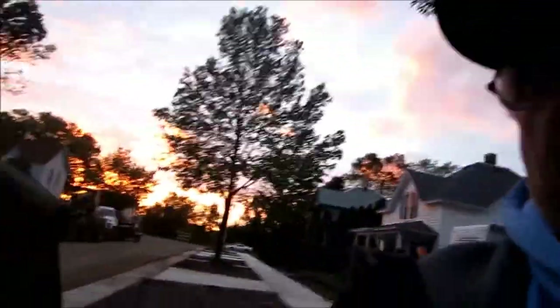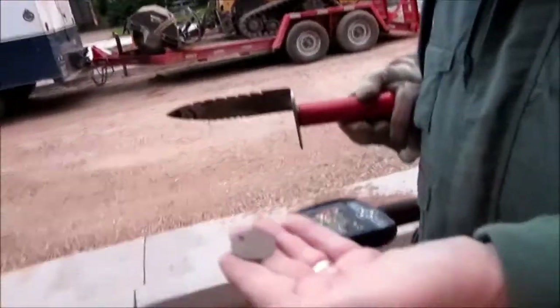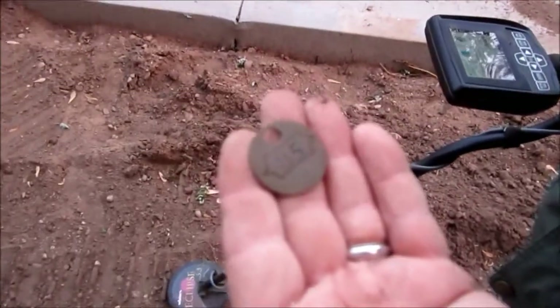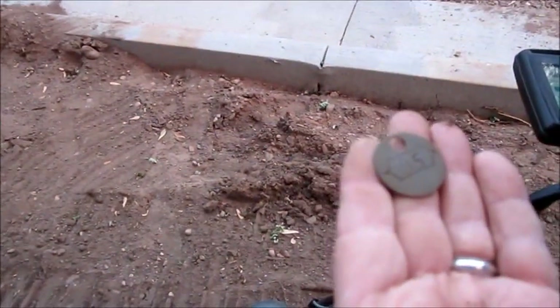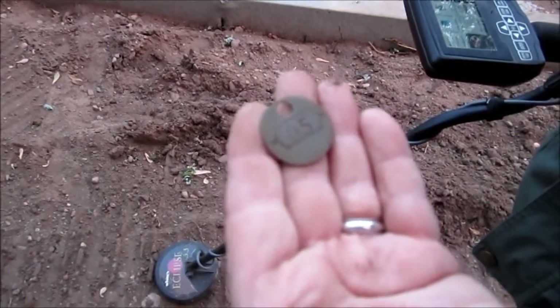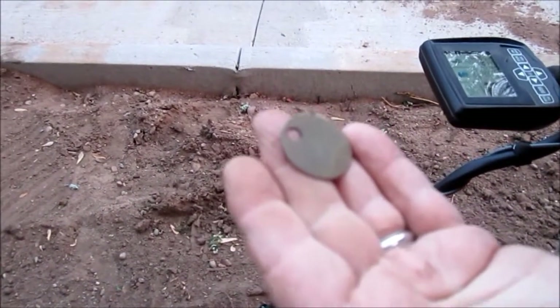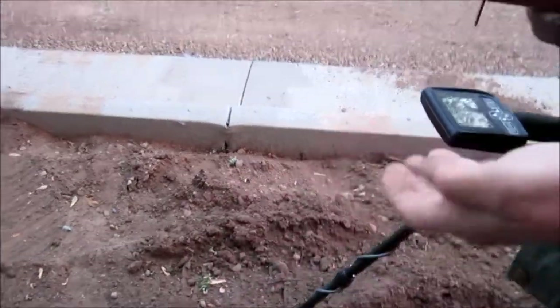Hey gang, Wisconsin Lockman here. I just stopped and checked with Mike and he showed me a tag that he found. It's got number 85 on it. Is there anything on the other side? Not that I can see. He'll clean it up and post it later on. Alright, thanks for watching. Happy hunting.